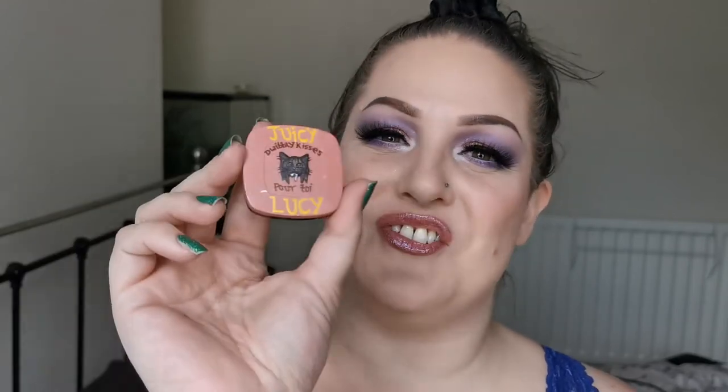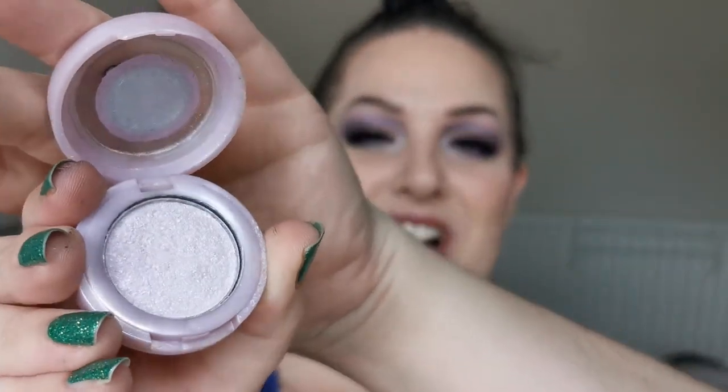Now on to cheeks! The blush I went with is another Pout and Shout favourite — Juicy Lucy — a gorgeous peachy, slightly deeper colour. The highlighter is also from Pout and Shout: one of the Happy Glow Lucky Highlighters in the shade Lucky Dice. I also used that for my inner corner and brow bone highlight.